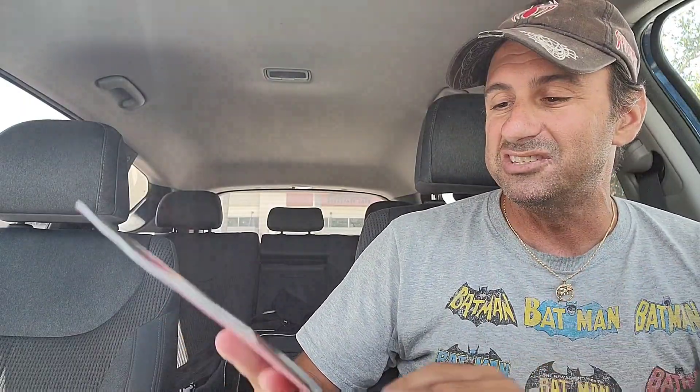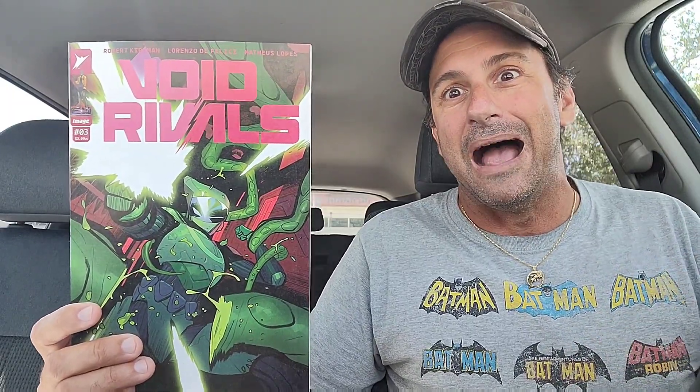Then we have a couple of independent comics. We have Void Rivals issue three. I'm not opening this book because the first issue was wild, and I heard there are two appearances in this issue. I don't want to get spoiled. Void Rivals is a solid book — our heroes wound up getting captured in a spaceship by a crazy creature. They had to escape from a planet, pieced together a spaceship, and now they're captured. Great stuff by Robert Kirkman.